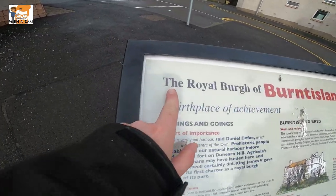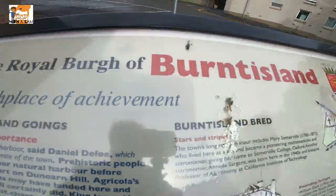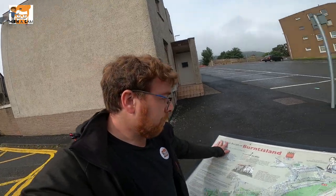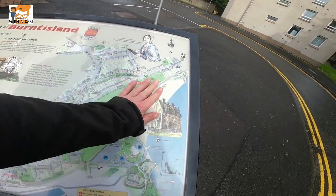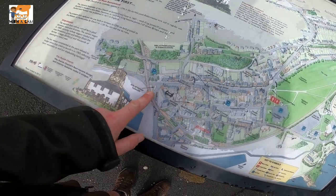As you get off the train and you come into Burntisland, they're already straight up flexing the Royal Burgh - a birthplace of achievement. The history in Burntisland is phenomenal and of course they're going to flex it out. Don't tell us all the spots to hit, we're here. Fascinating town, Burntisland is.